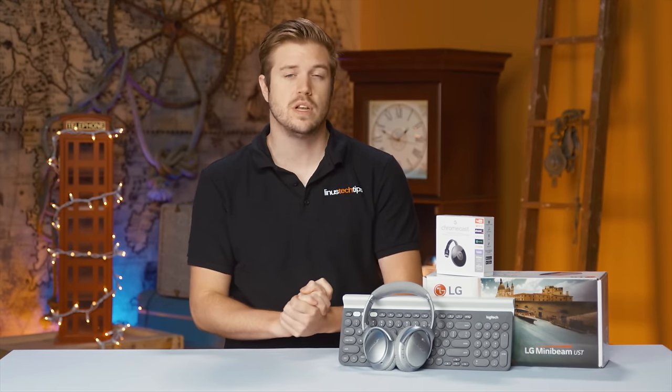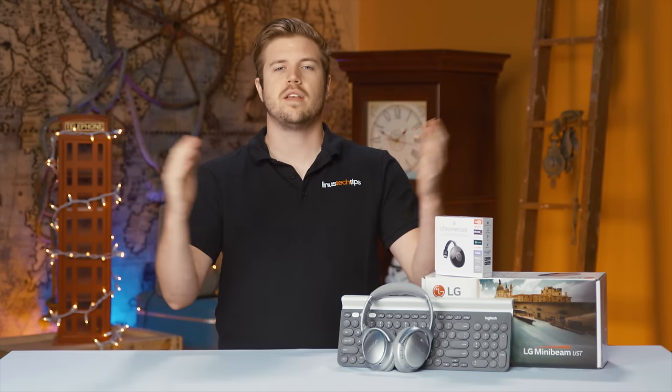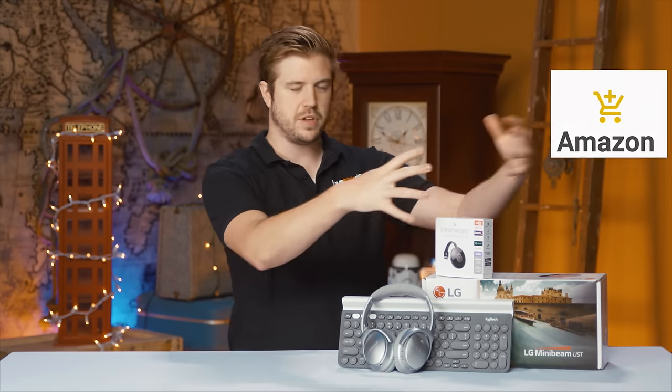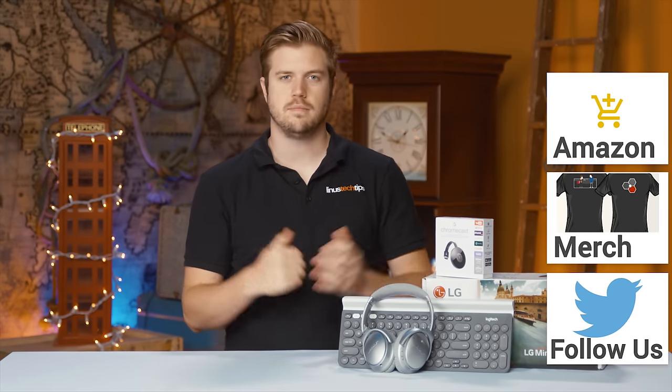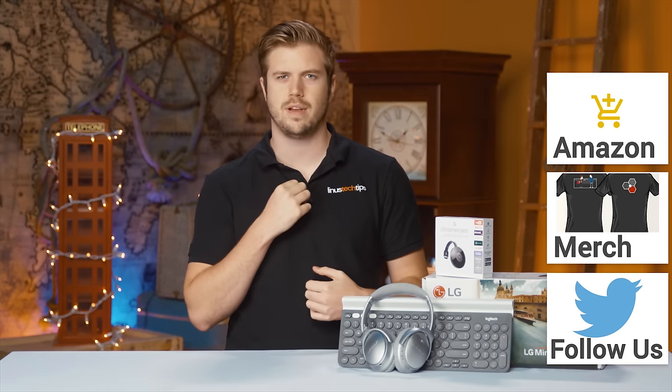So all that's left to say is that hopefully these suggestions will help you enjoy your dorm experience, or just life in general if you're past that whole dorm phase. Let me know what you guys think in the comments down below or at Linus Tech on Twitter. Thanks for watching, I'll see you next time. If you're interested in any of these things, check out Amazon in the link in the description down below, or even one of these shirts — but I don't think we have polos for sale, so oh well. See ya.